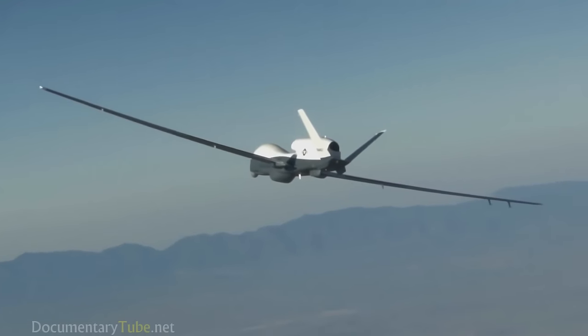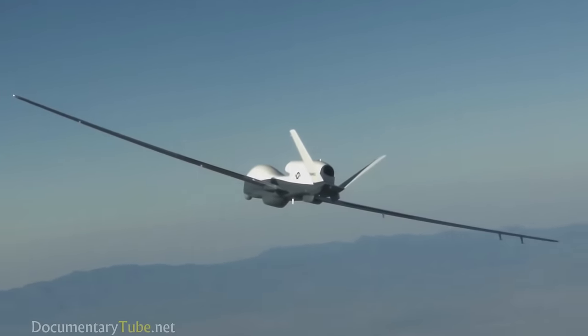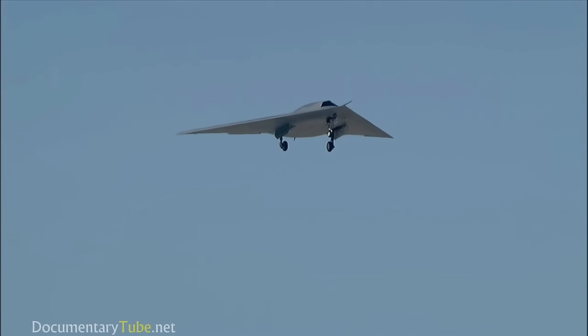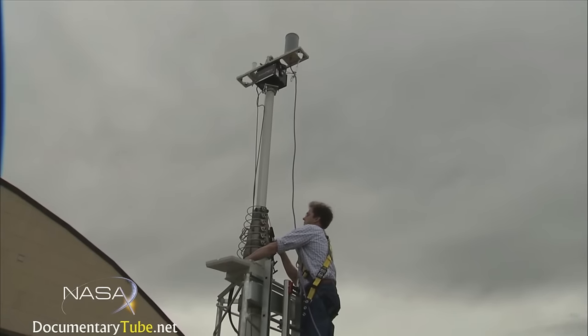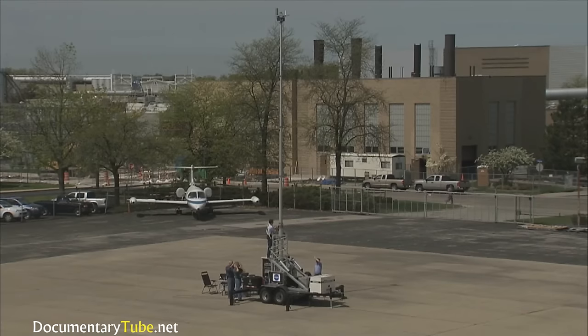Unmanned aircraft are pretty much like standard aircraft flying today, although they range from very small up to very large. What we're trying to do is take the pilot out of the cockpit and move that down to the ground. Normally there's wires and cables connecting the pilot to the aircraft. Now we're taking that cockpit, putting it on the ground, and flying it with a wireless system — really like a fly-by-wireless type of system.